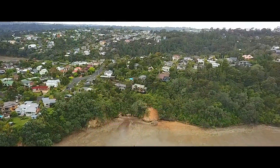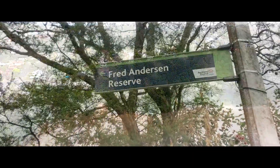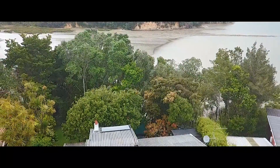Several scenic reserves are located nearby, including Soldiers' Bay and Fred Anderson Reserve. A wee bit further walk is Island Bay, a hidden gem of the area with a wharf to fish and a ramp to launch the boat.